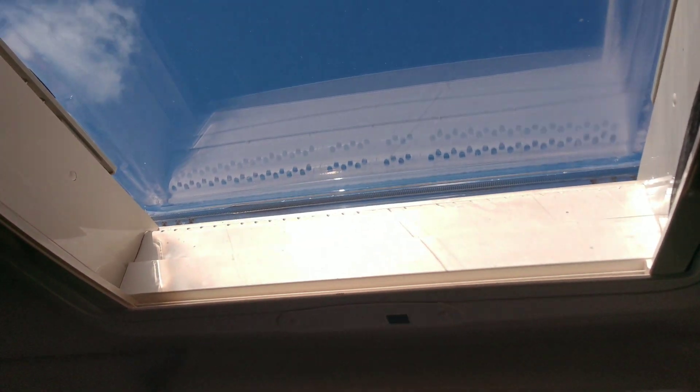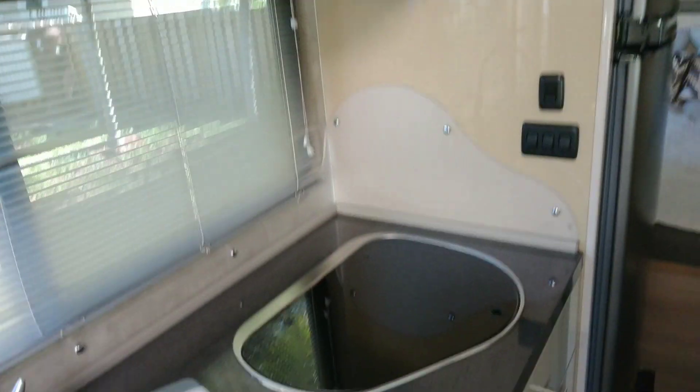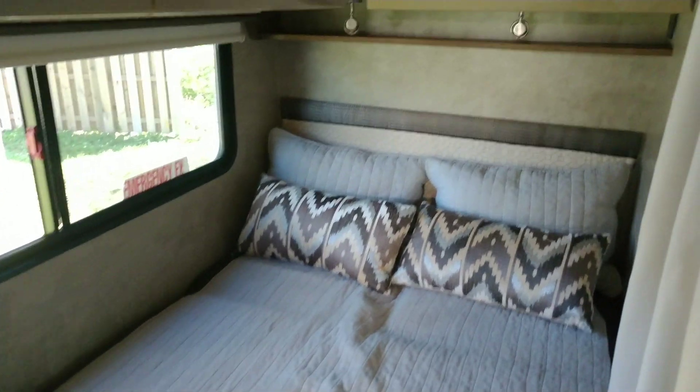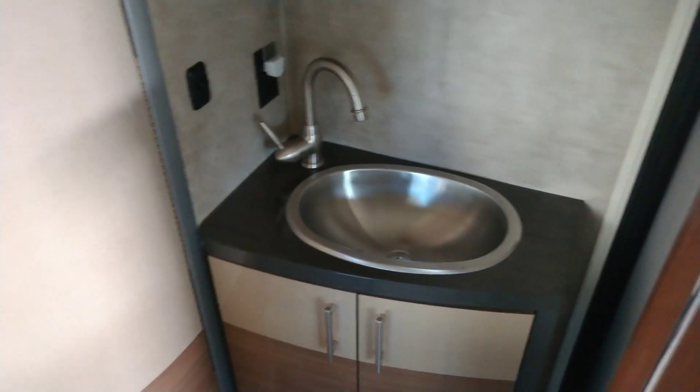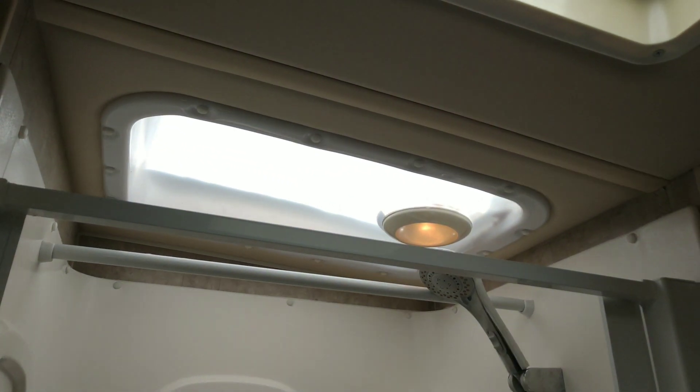It's got a TV, plenty of storage, a sink, a full bathroom, and sunroofs galore — two more sunroofs up top. This RV situation also has a slide-out.